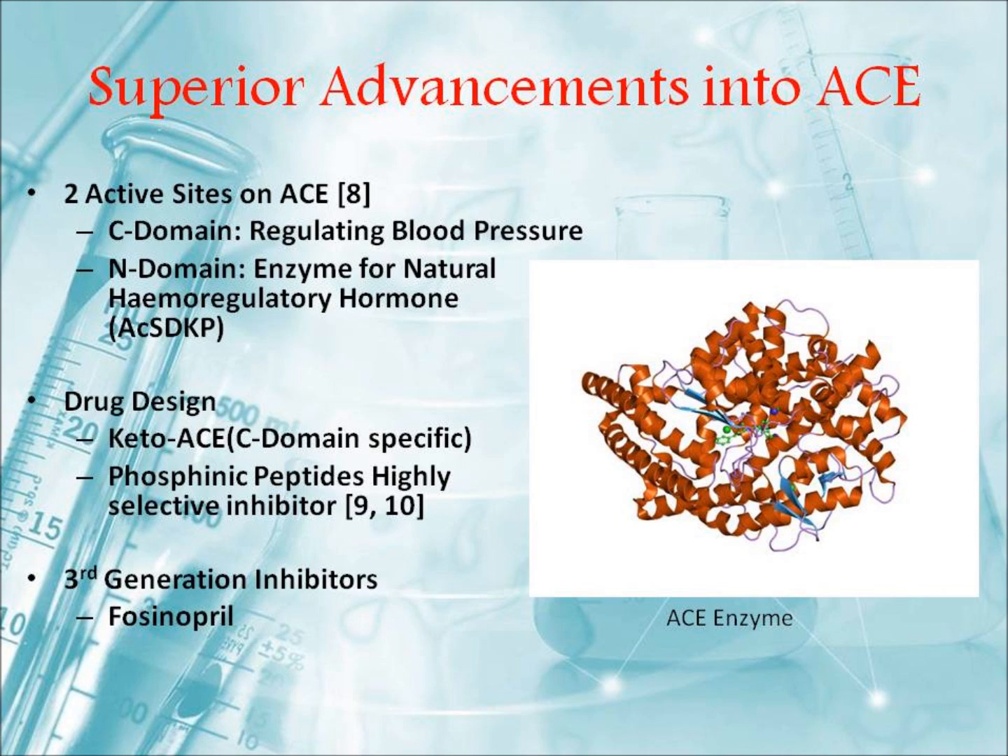Overall, the superior advancements into these drugs have driven scientists to the dedication of providing more efficient drug designs. Probably the most major milestone as of yet is the discovery of two unique active sites on the angiotensin-converting enzyme: the C domain, which is involved in the regulation of blood pressure, and the N-site, having the possibility to open new therapeutic gateways. The N-site also acts as an enzyme involved in metabolizing a homoregulatory hormone. The determination for the development of more third generation drugs such as Fosinopril is the main driving force in today's pharmaceutical industry in utilizing these unique methods.